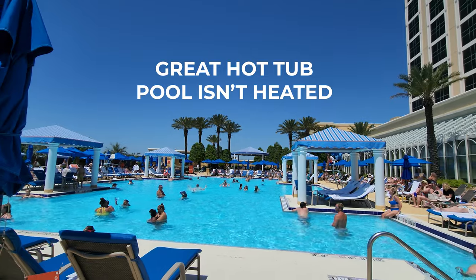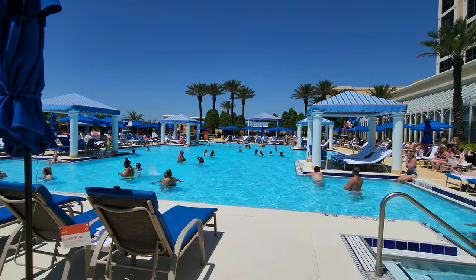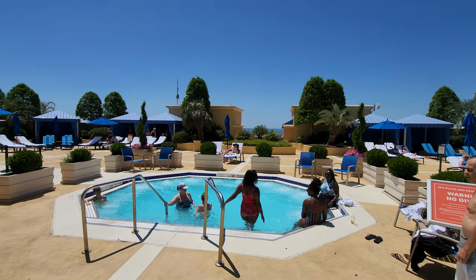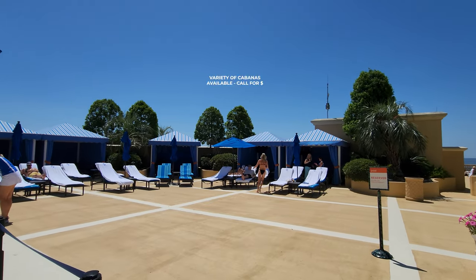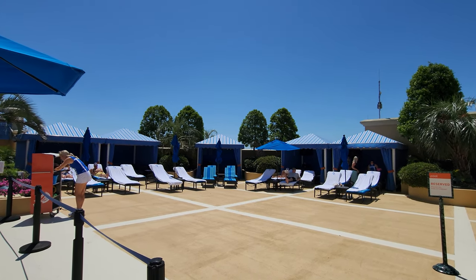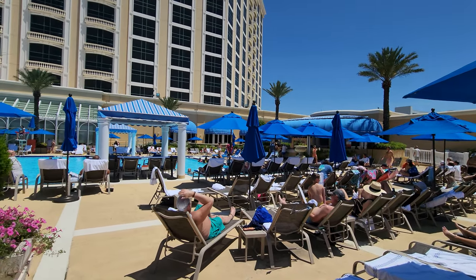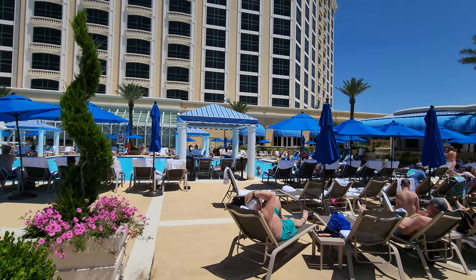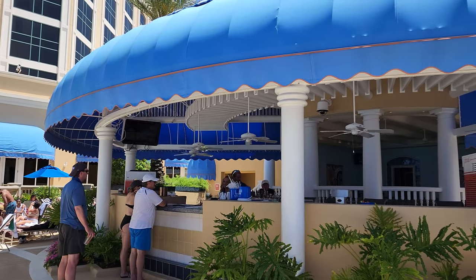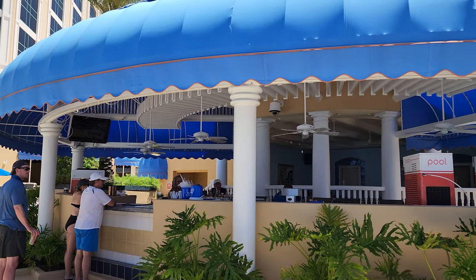The pool is not heated. It's open year-round, but they do have a hot tub and it gets plenty warm in the summer. They have cabanas available — you just have to call to make a reservation and they don't list their prices online either. They do have a poolside bar and grill, though it's not in the pool so you have to get out to get your drinks. They also have seating on the other side if you want to order food right by the pool.